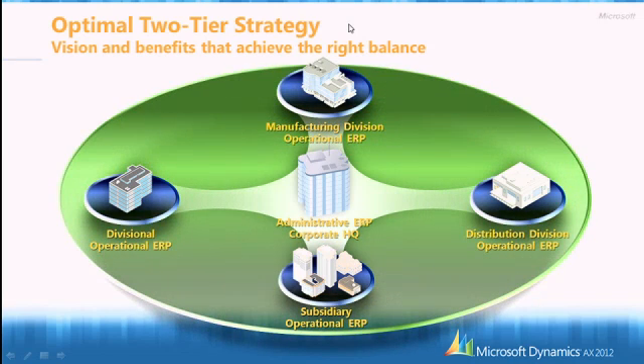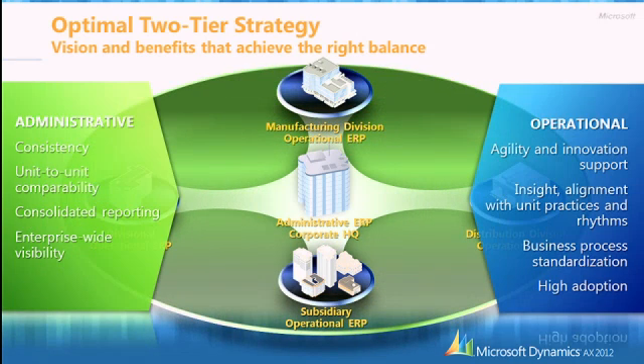The optimal two-tier strategy combines your administrative ERP — keeping what you have for financial consistency, reporting, unit-to-unit comparability, and consolidation — with an operational solution like Microsoft Dynamics AX for its agility and business insight. This covers how you're doing with customers, vendors, production, distribution, or retail, with different capabilities depending on location. With Dynamics AX, you get business process standardization: create a core model and deploy it across the board, with different core models based on the type of entity you're serving.